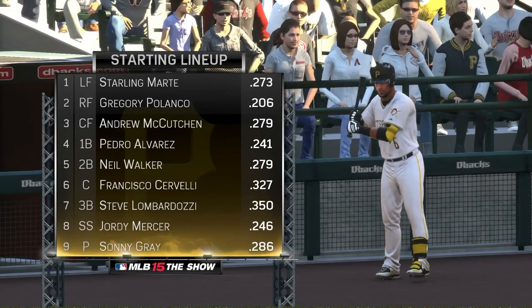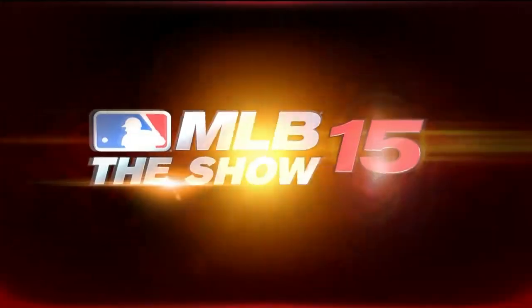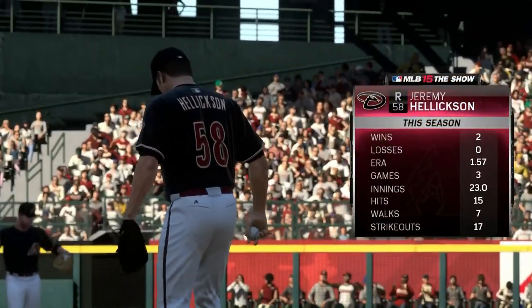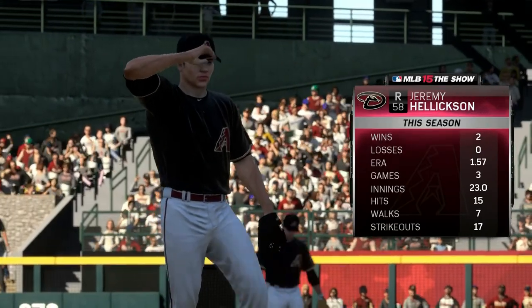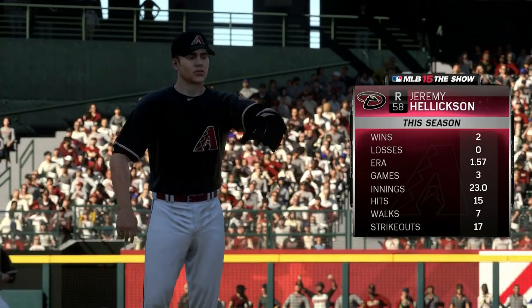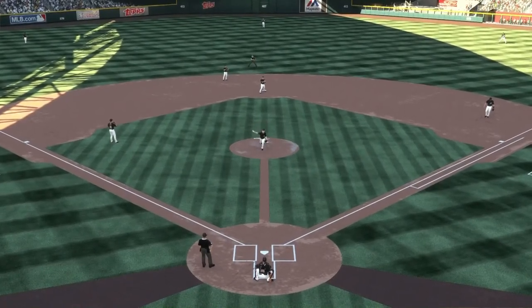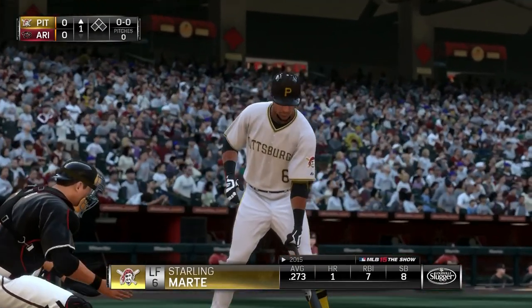Looking at the Pirates lineup, Gregory Polanco is struggling with a .206 average right now, Alvarez at .241 — that's actually decent for him. When I sim a lot of games, player averages tend to stay a little lower. Hellickson is 2-0 on the season with a 1.57 ERA, so the Pirates definitely have their work cut out. We want to get to Hellickson early, get him out of the game, and tap into their bullpen to get the 11th win of the season.